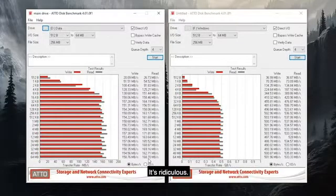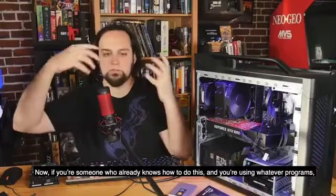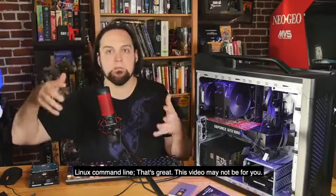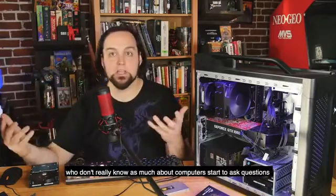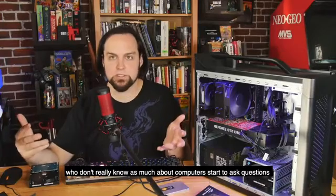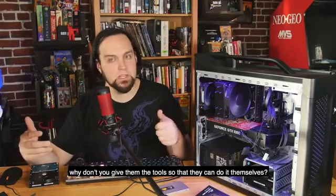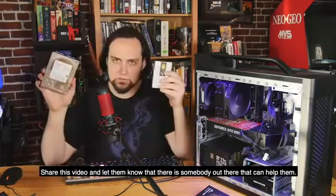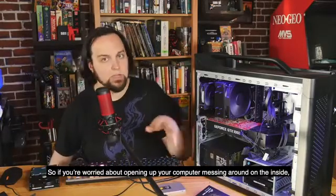If you're somebody who already knows how to do this and you're using Linux command line or whatever programs, this video may not be for you. But when your relatives and friends who don't know as much about computers start asking questions, instead of doing it for them, why don't you give them the tool so they can do it themselves? Share this video and let them know there's somebody out there who can help them.